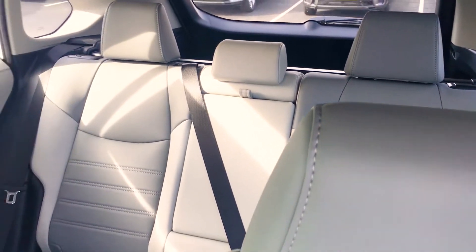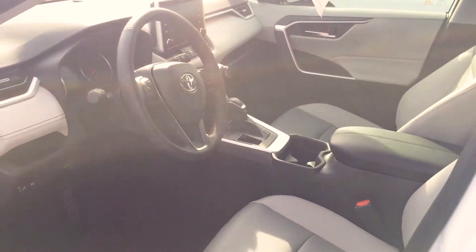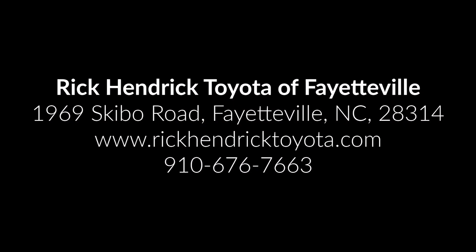There are so many good things that this car has that our other competitors don't even come close to. Please come on down and check one out today.